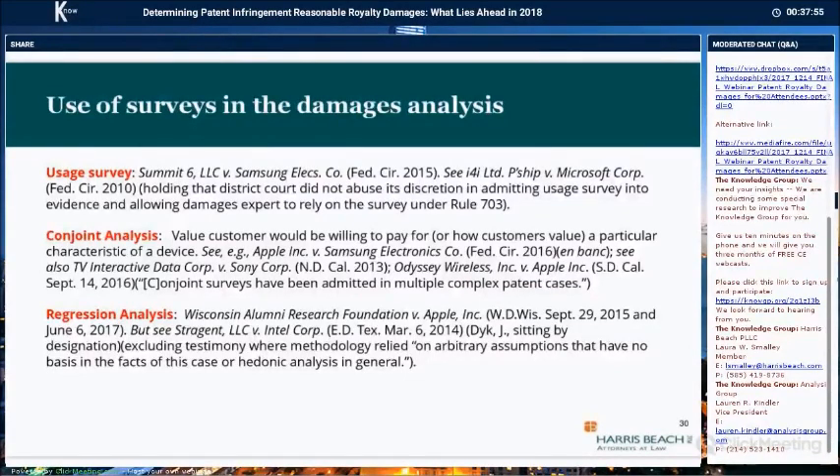My final topic is the use of surveys in the damages analysis. In doing apportionment of revenue — either in terms of calculating incremental profit or apportioning damages — litigants have used surveys. Consumer survey evidence can demonstrate the evidentiary link between the patented invention and consumer demand. Usage surveys and conjoint analysis have been approved by the Federal Circuit. A usage survey will determine, for example, if you have a phone with a specific zoom feature on the camera, how many people buy the phone, then how many use the camera, and of these, how many use the patented zoom feature. If 20% of the people use the infringing feature, you can come up with a value for it. That was the Summit 6 case, and the Federal Circuit held it was not an abuse of discretion to admit surveys and to allow experts to rely on them.